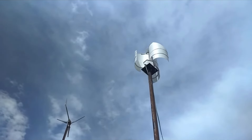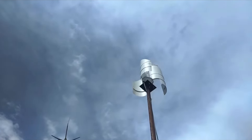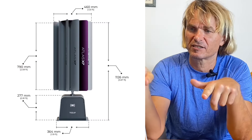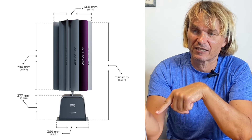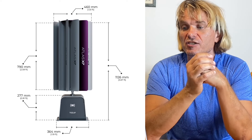This makes the equation for wind power: half of air density (which is 1.23) times the working surface area of the wind turbine, times velocity cubed. For the Atlas turbine, the dimensions are 790 millimeters by 460 millimeters, which gives a surface area of 0.36 square meters.